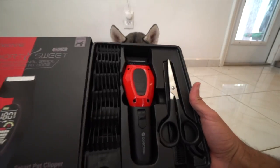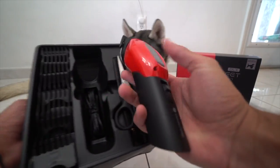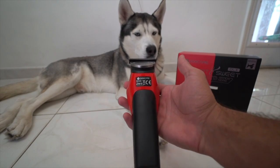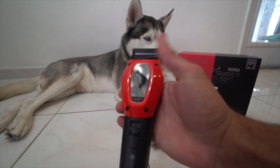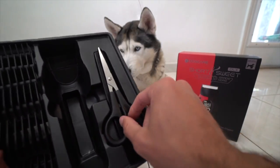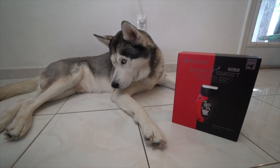It comes with everything. Check this out — that is how nice the pet clipper itself looks. Look how modern and nice this looks. That's where you charge it. And guys, this thing is wireless as well, so I actually like that a lot. Of course it comes with all the clippers, scissors, comb, and the oils that you need for the clipper itself.